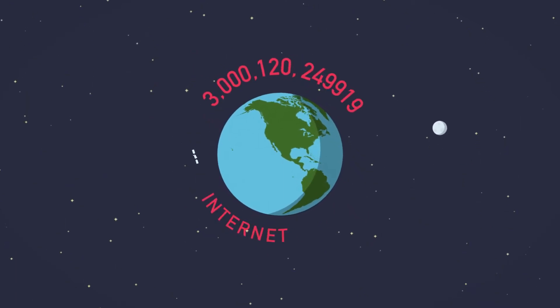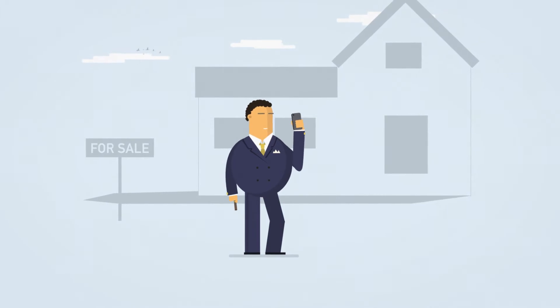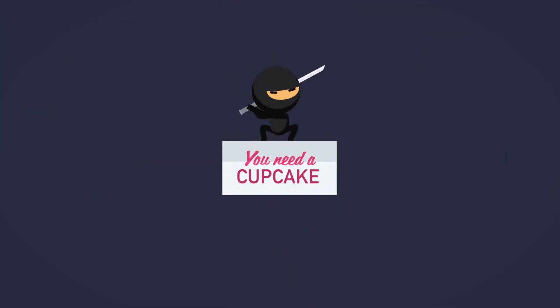There are over 3 billion internet users worldwide, and counting. Now more than ever, we depend on the internet for our livelihoods. And with more ways to connect to more things, what keeps these connections secure?